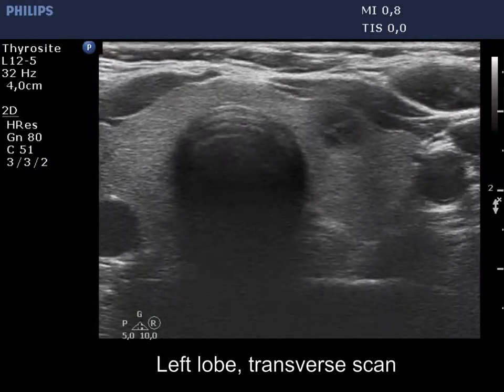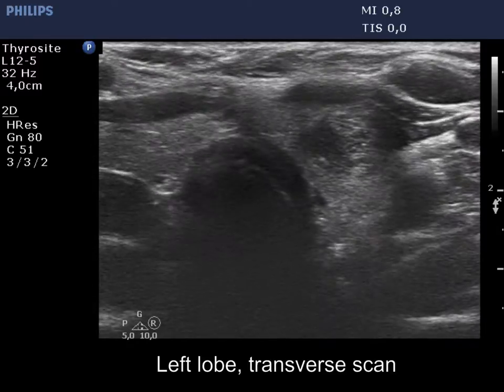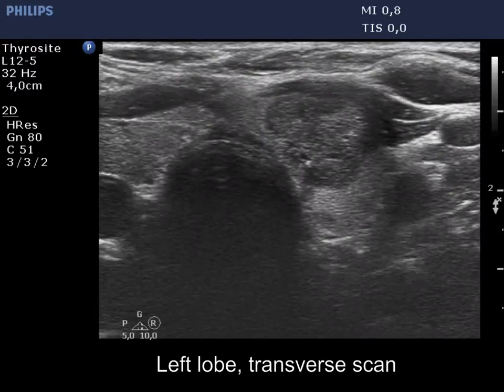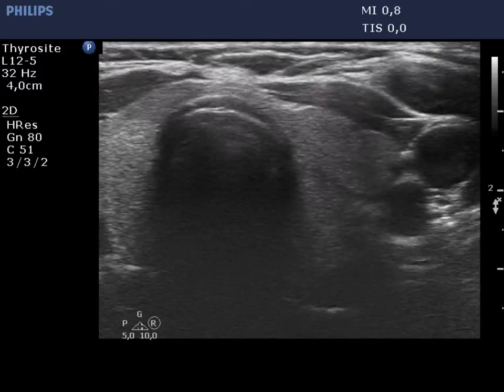There is a heterogeneous, moderately hypoechoic, isoechoic mass in the ventral part of the left lobe. The mass has various intranodular hypoechoic figures, including microcalcifications.